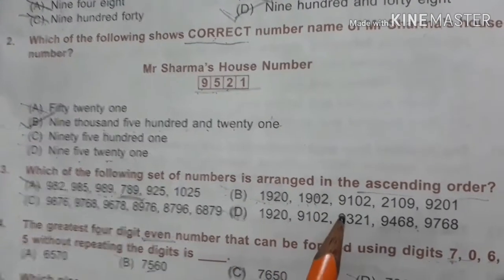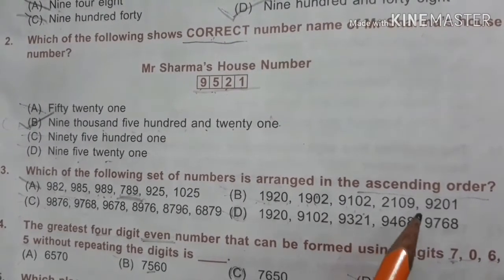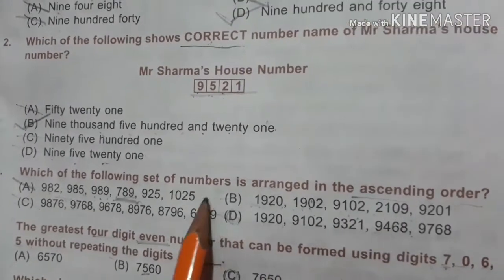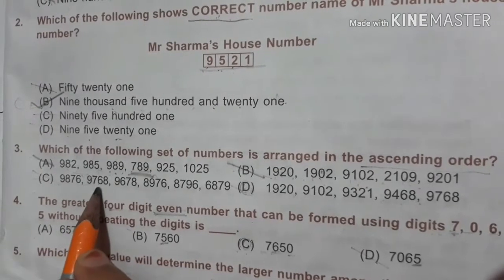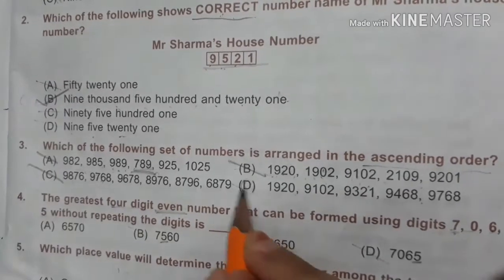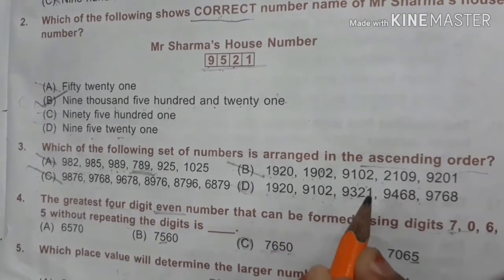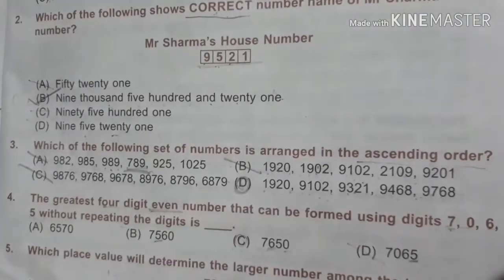1920, 1902, 9102, 2109 — these need to be rearranged, so this is also incorrect. 9876, 9768 — also needs rearranging, also cut. But 1920, 9102, 9321, 9468, 9768 — this is in ascending order, so this is the right option.